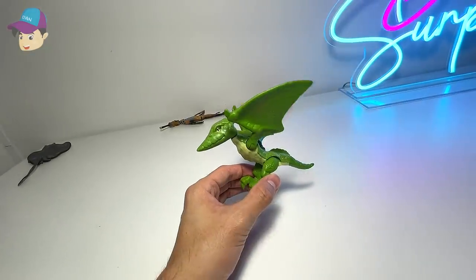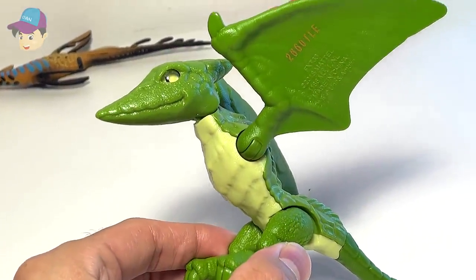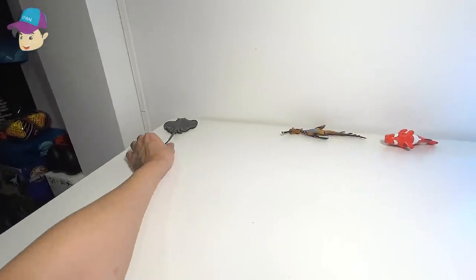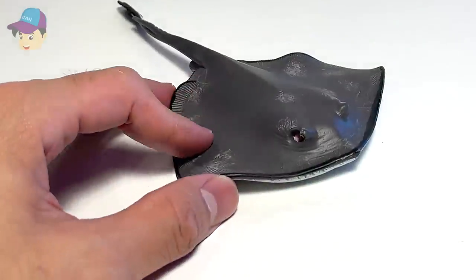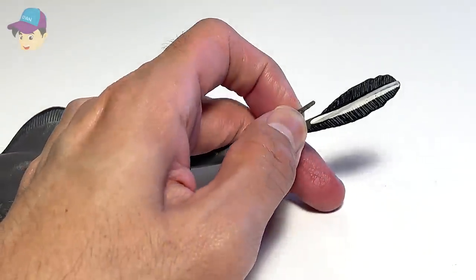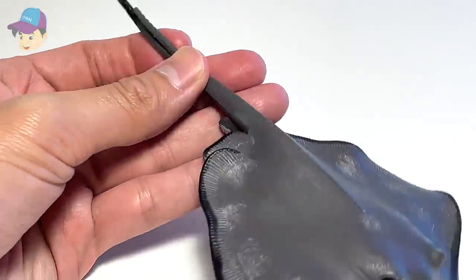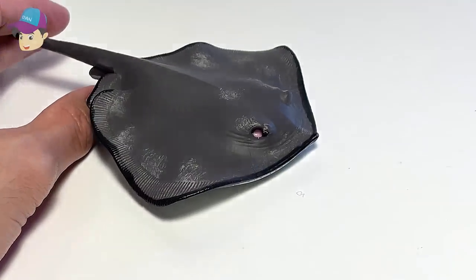And this one right here is a beautiful pteranodon — a prehistoric flying reptile. So this one right here is a stingray. Unlike the marble ray, this stingray has a sting — a little spike at the end of the tail.